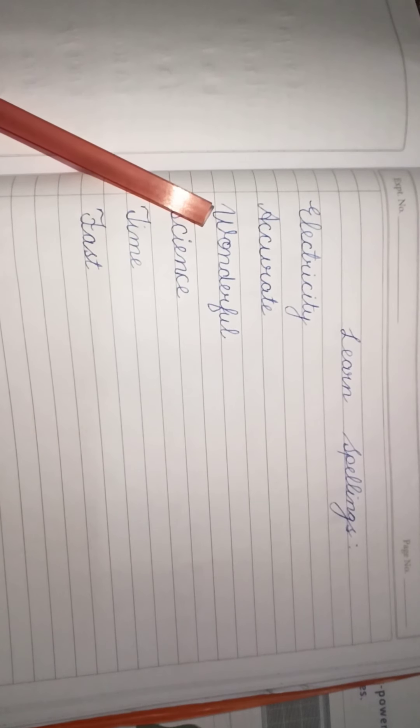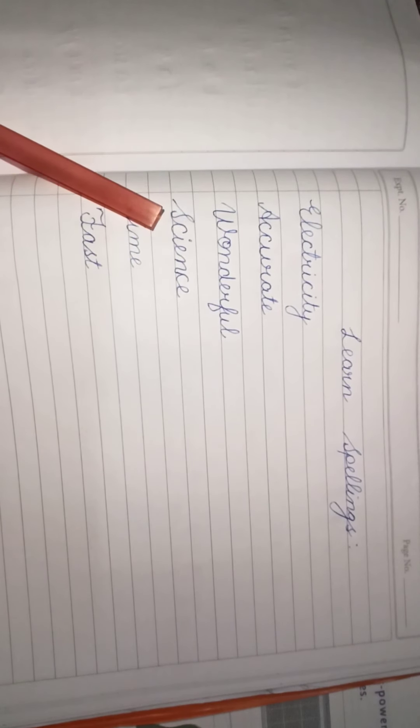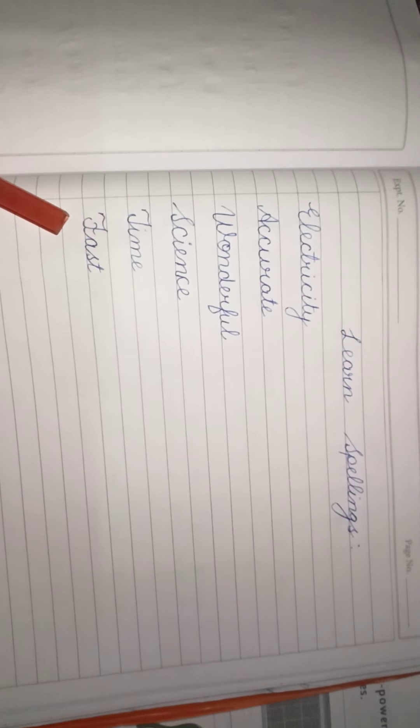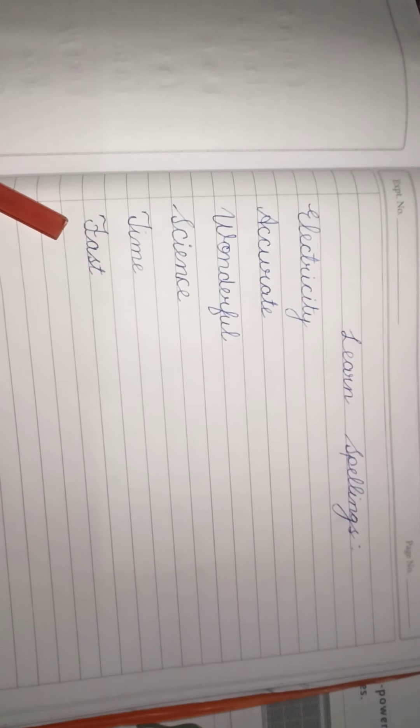And sixth is fast. Okay students, write down and learn these spellings. We will meet in our next class.